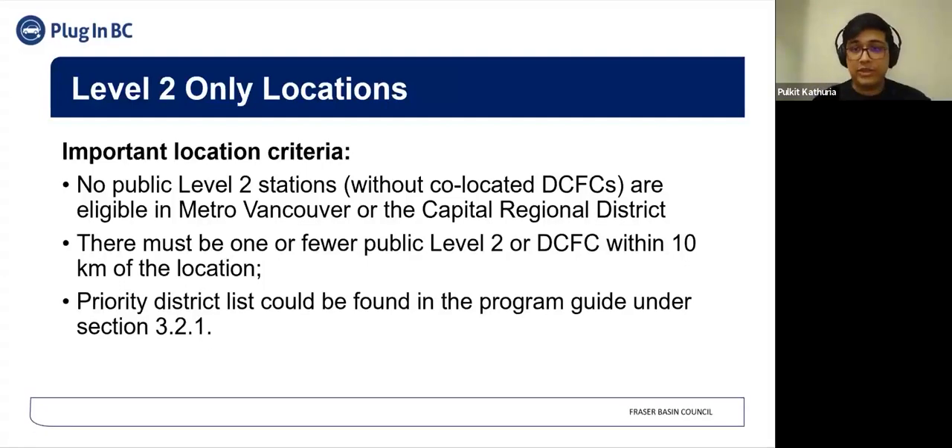Regarding Level 2 only locations: this program is intended to primarily support public fast charging. However, public Level 2 stations not required to be co-located with a DCFC will be supported only in specific instances. No public Level 2 stations without co-located DCFCs are eligible in Metro Vancouver or the Capital Regional District, except for Gulf Islands with one or fewer public charging stations, or for indigenous-owned stations. There must also be one or fewer public Level 2 or DCFC within 10 kilometers of the location. A list of priority districts where only Level 2 stations are allowed can be found in the program guide under Section 3.2.1.